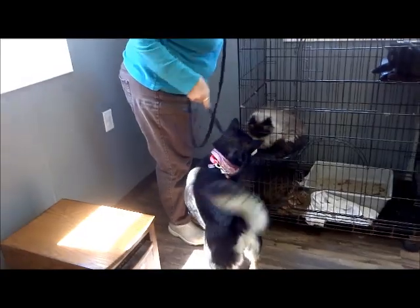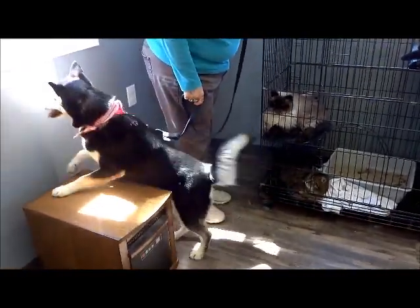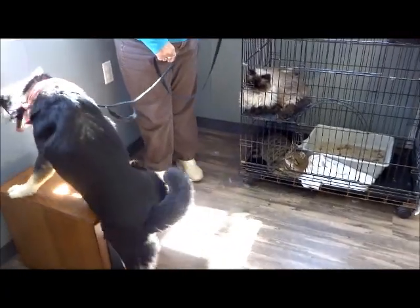She wants to look out the window. There's a kitty. She was interested but didn't seem intense or anything. She'd much rather look out the window — and the cat didn't really much care either.